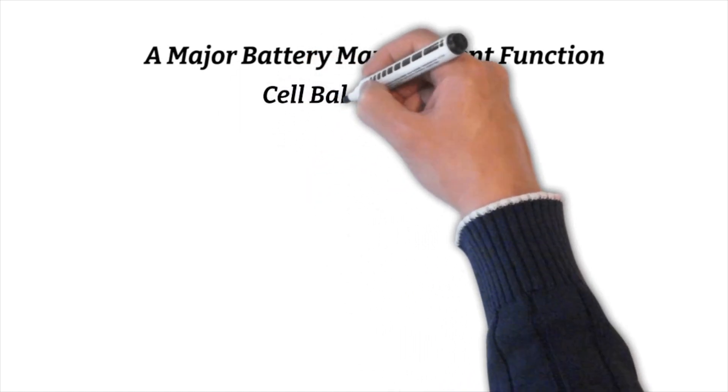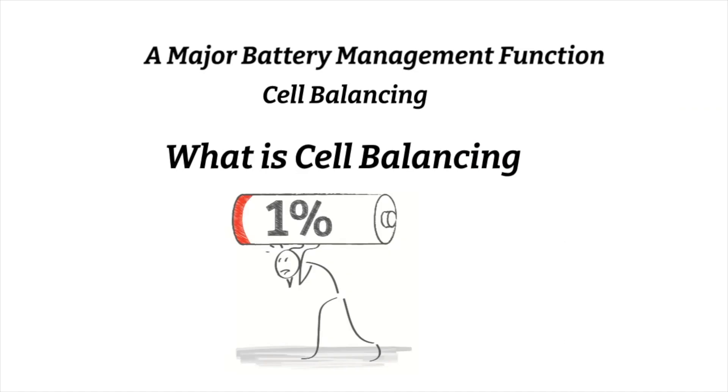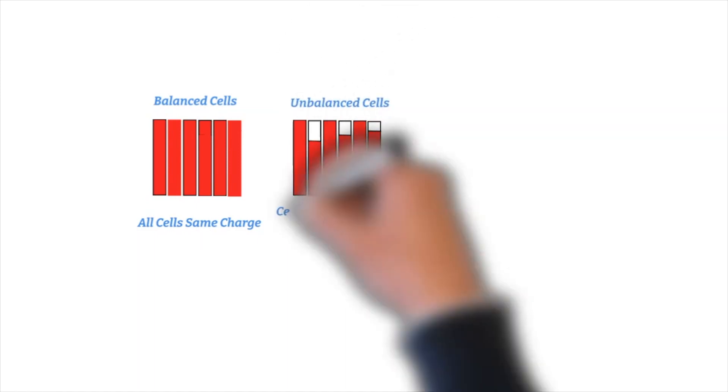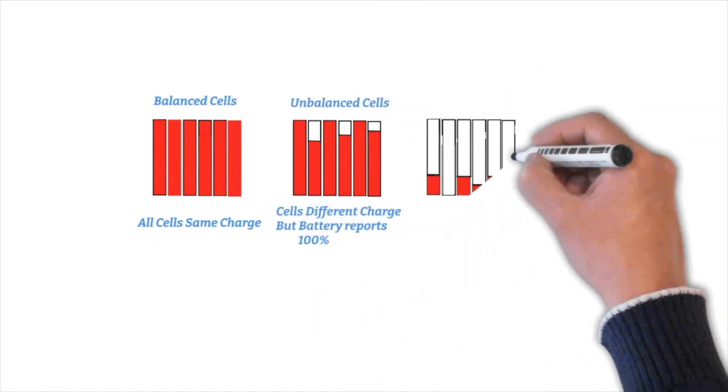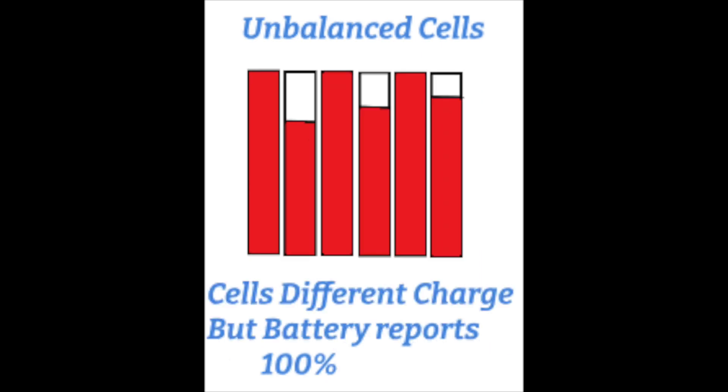A major battery management function is cell balancing. What is cell balancing? Cell management, and in particular balancing, is extremely important for the life of the battery and also its usefulness. A battery is made up of multiple cells. When all the cells are at exactly the same charge, it is said to be balanced. A battery usually reports that it's 100% full when one of its cells reaches 100% — all the others could be at different levels, but the battery reports 100%.